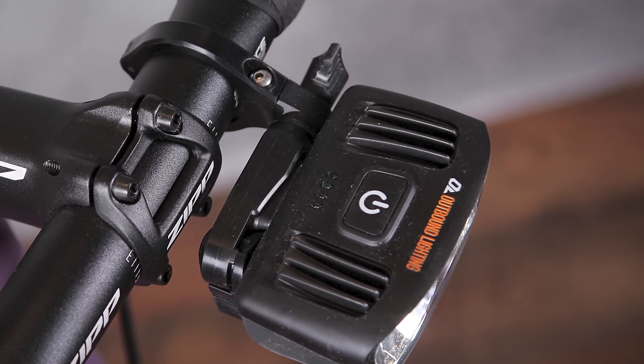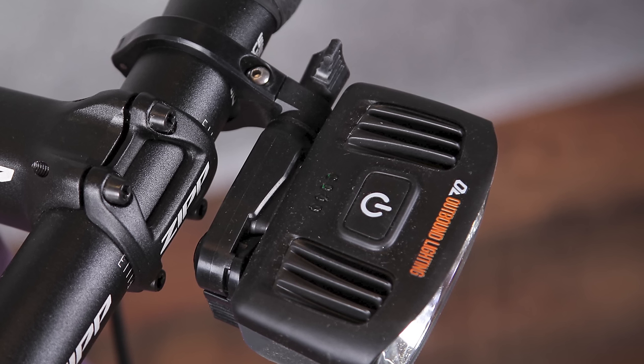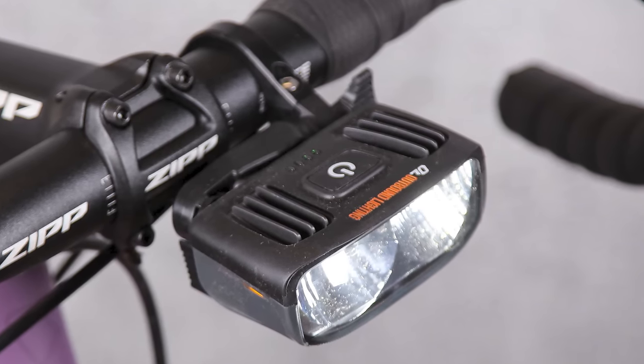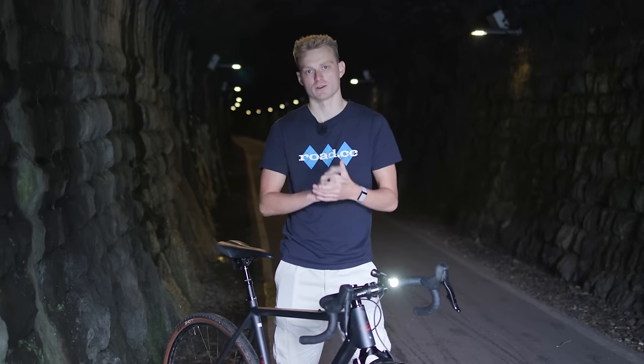The Detour has clever features like the mounting system which borrows an idea from the world of photography — it's basically a scaled-down Manfrotto RC2 quick release, the kind used to fit and remove cameras from tripods. It also features an adaptive mode and the ability to run off an external battery for longer life. Outbound Lighting have got the basics right too, with quick charging from USB-C, and the six modes cover pretty much any situation you might find yourself in.